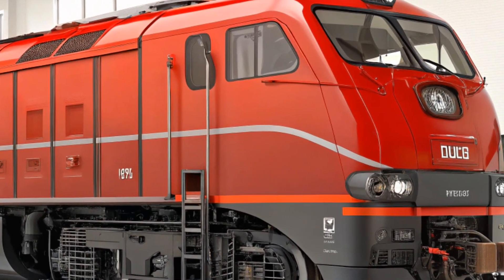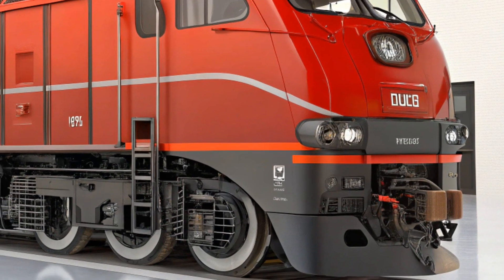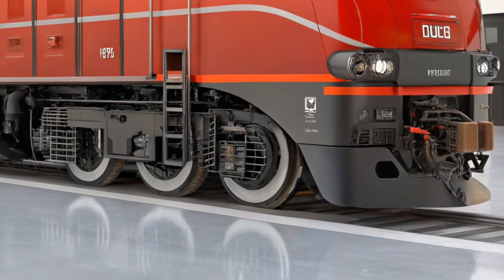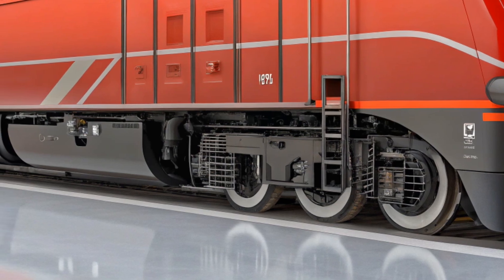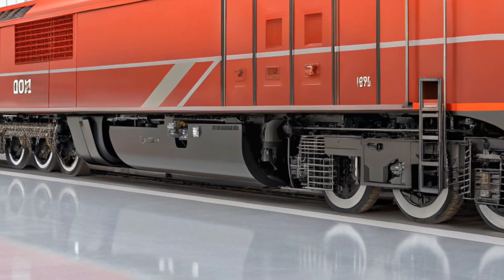That's all for today's video. We hope you've learned more about the incredible GE Evolution Series ES44AC and what makes it such a standout in the world of locomotives. Be sure to like, comment, and subscribe for more exciting updates on the latest technologies and innovations in the transportation industry. Thanks for watching, and we'll see you in the next one.